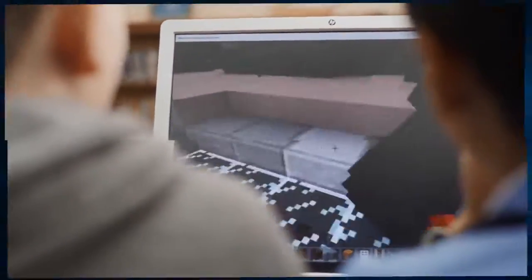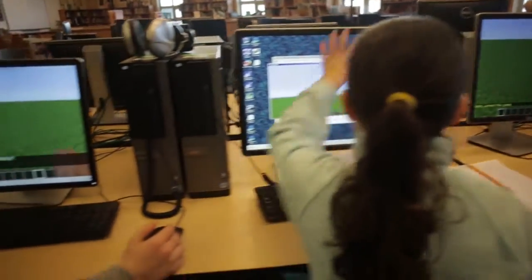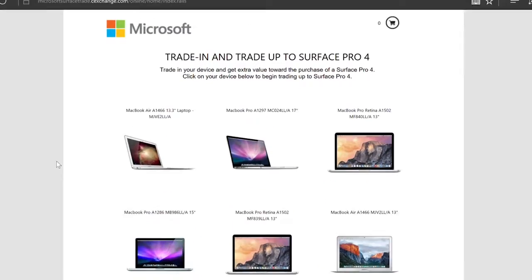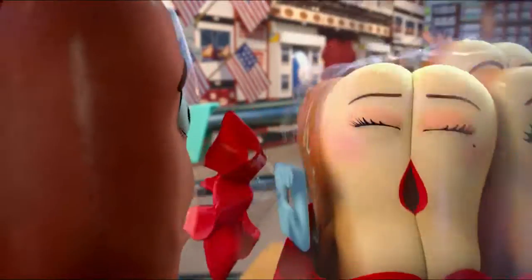This week on Windows: Minecraft Education Edition launches to the delight of students everywhere. We reveal a device trade-up offer that could get you a Surface Pro or Surface Book faster than you think. And is that a Sausage Party I see? You bet it is. You're watching This Week on Windows.